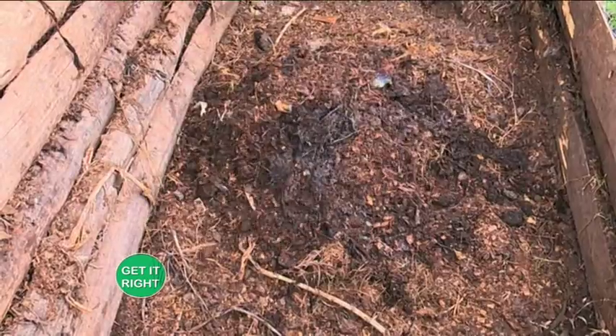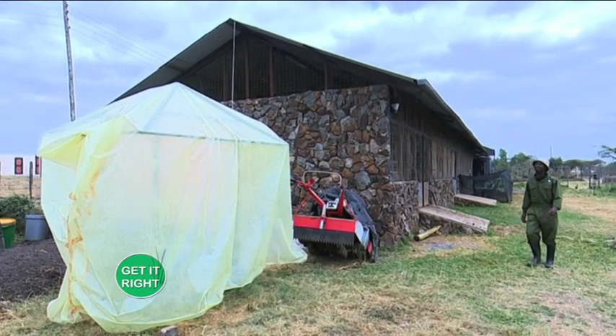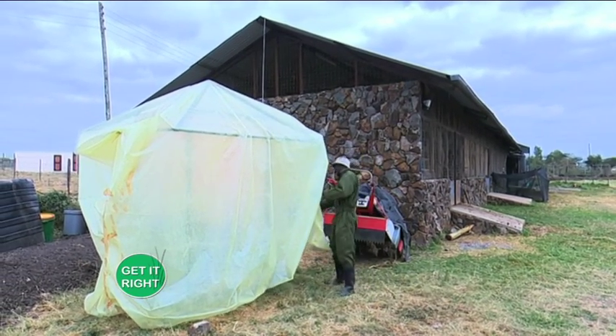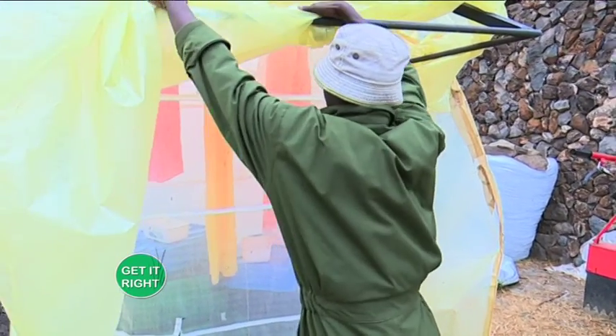Hello and welcome to Get It Right. My name is Susan Mwangi. On today's episode we're going to be learning more about organic farming. As we all know, organic farming constitutes using natural remedies to add nutrients to the soil, and one of the processes involved in that is composting. Today at Ololo Farm we have Kevin, who will be helping us understand more about composting.